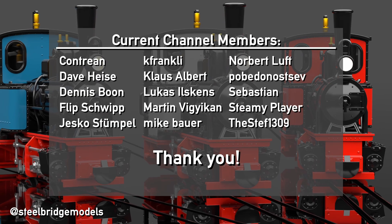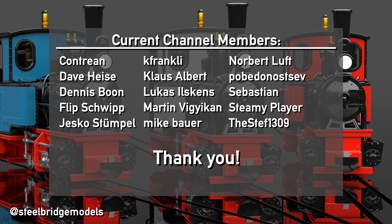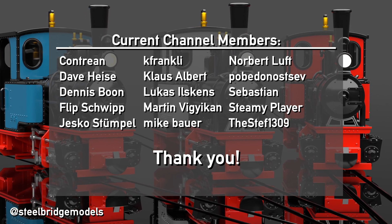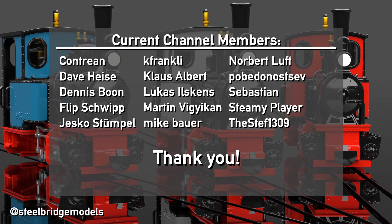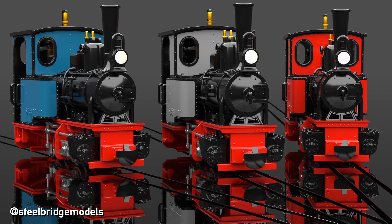A big thank you goes to my channel members for making this video possible. See you in the next one!